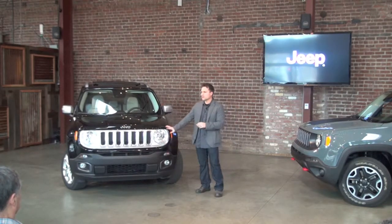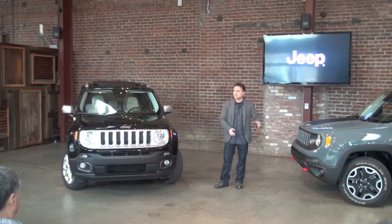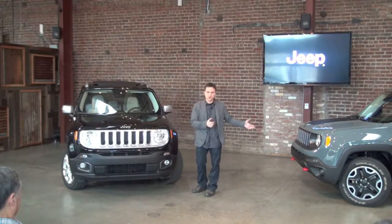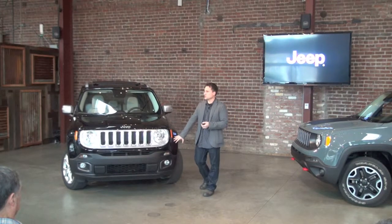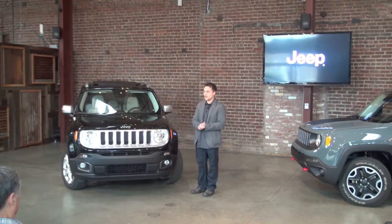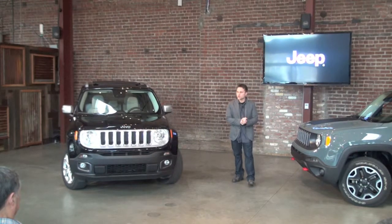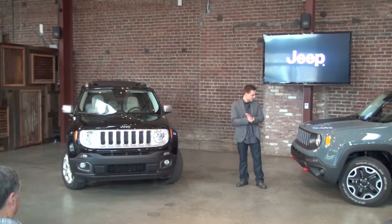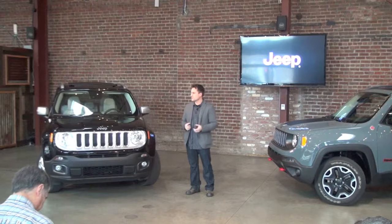This one here is a Limited, so that grille comes in silver. The other ones you'll see have a black grille. This one is the Trailhawk. The difference is in the lower part of the car — this car is of course very good off-road, and I think you'll be surprised by how well it performs on-road. This fascia at the bottom is designed for on-road, and the Trailhawk's is designed for off-road. What makes it more capable is the approach angle — it's 30 degrees, very aggressive. The red tow hooks are a signature of all our Trailhawk models, and they just scream capability.